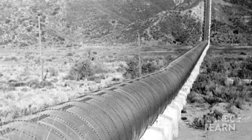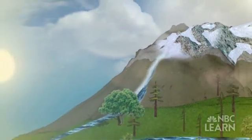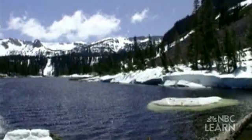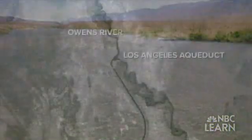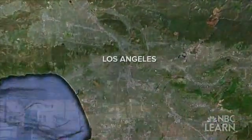L.A.'s water system was established in the early 1900s as a way of bringing water from the snow-covered Eastern Sierra Nevada and Rocky Mountains to the city. This system capitalizes on an important part of the Earth's water cycle: snowmelt runoff. When snow slowly melts, water moves down the mountains and eventually reaches rivers — in this case the Owens River. The Los Angeles aqueduct then pumps some of this water, about 200 billion gallons a year, more than 400 miles to L.A.